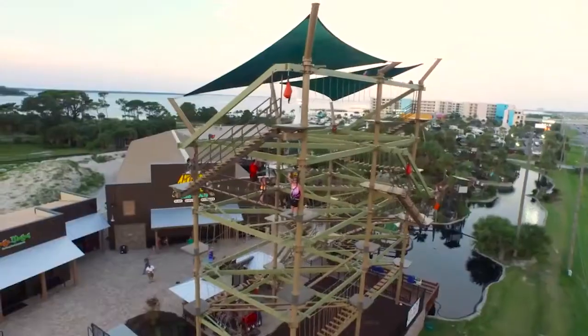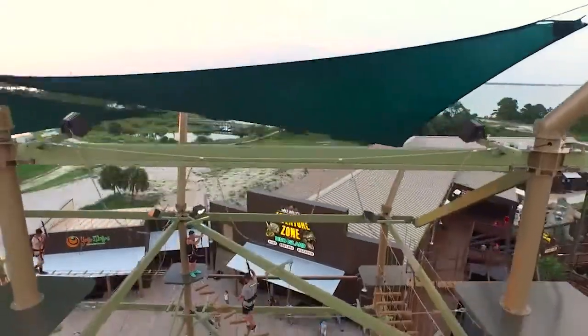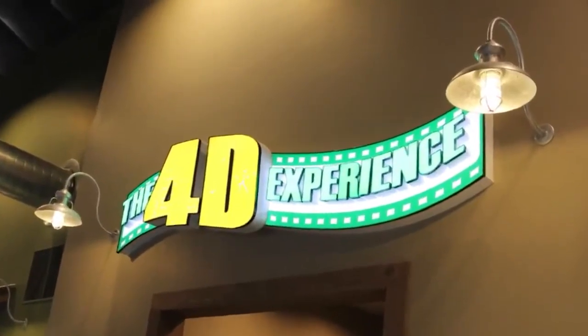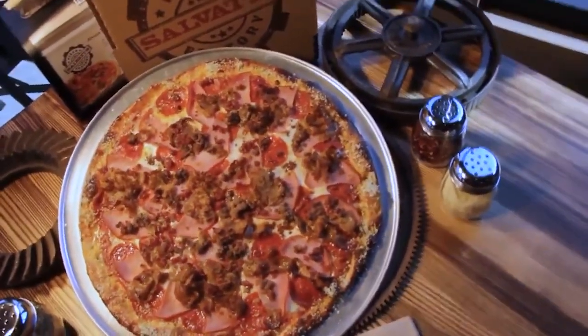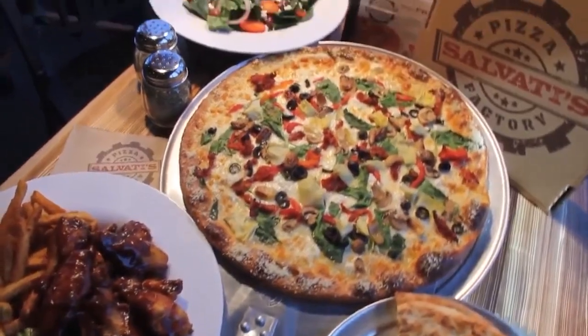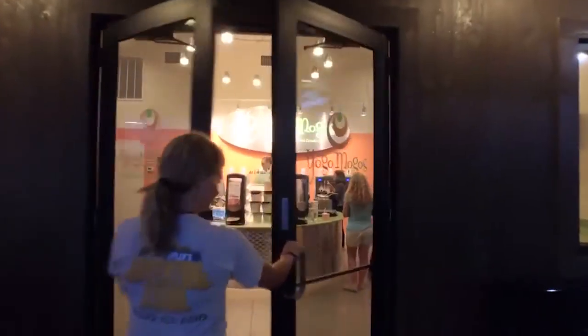For those preferring to get their excitement off the ground, there's the Treetop Challenge, a high-rope course that will have you navigating rope bridges, zip lines, and tricky obstacles. And let's not forget about the 4D movie theater, laser maze, and arcade filled with state-of-the-art video and redemption games. Hungry after all that adventure? Refuel at Yogo Mogo's, their delicious frozen yogurt bar, or grab a pizza at Salvati's Pizza Factory.